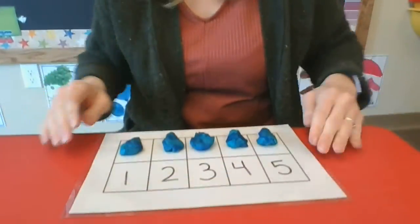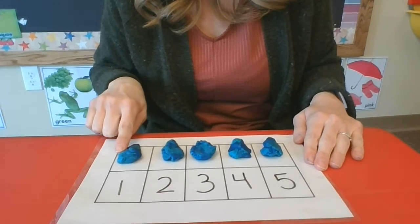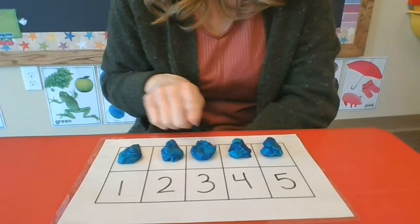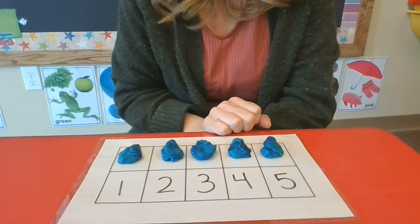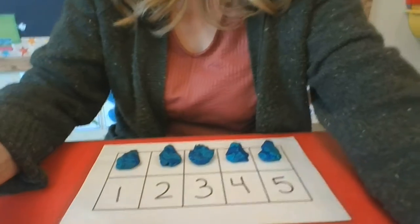Let's see. So I have — can you count with me? One, two, three, four, five raindrops. I have five raindrops there. So we're going to read a story today about five raindrops.